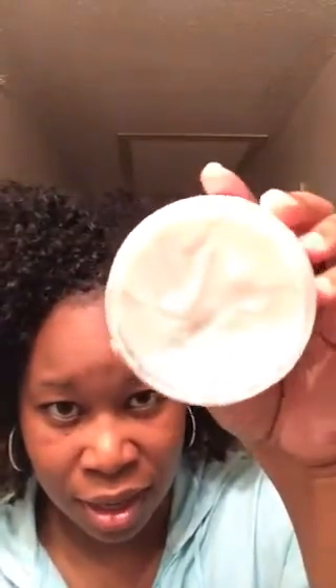And it smells so good. Do y'all remember the old Dax hair grease — it was blue, and they also had a green jar, and it had that coconut smell? That's exactly the coconut fragrance it reminds me of. And y'all, the product is thick — I'm holding it upside down and nothing is coming out. Nice thick and creamy, just luscious. I absolutely love the consistency of this product.